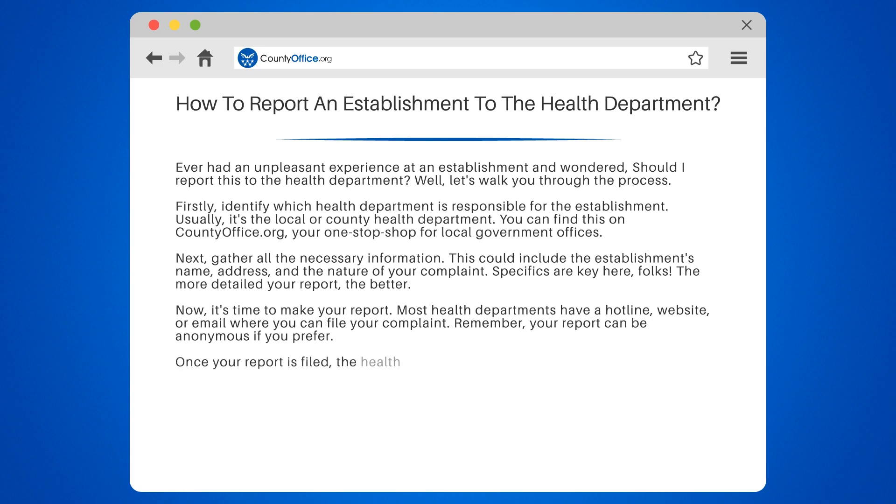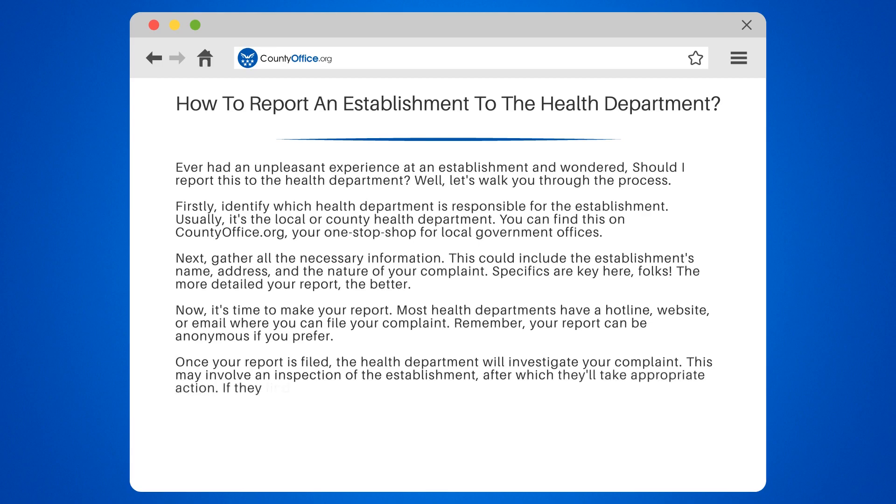Once your report is filed, the health department will investigate your complaint. This may involve an inspection of the establishment, after which they'll take appropriate action. If they find violations, they may issue fines or even close the establishment.